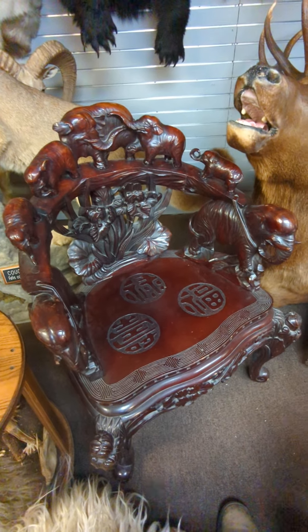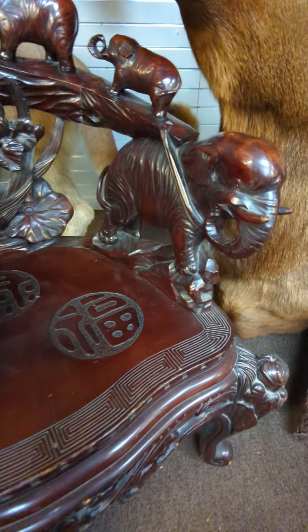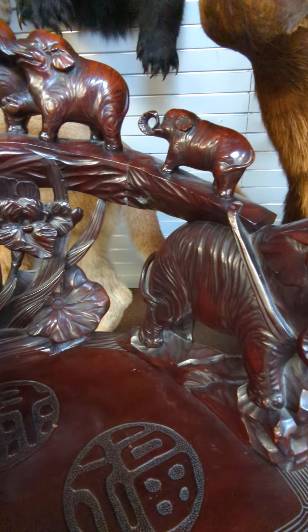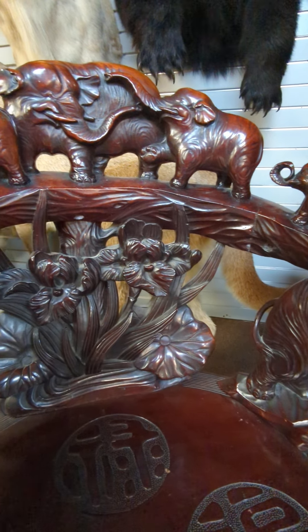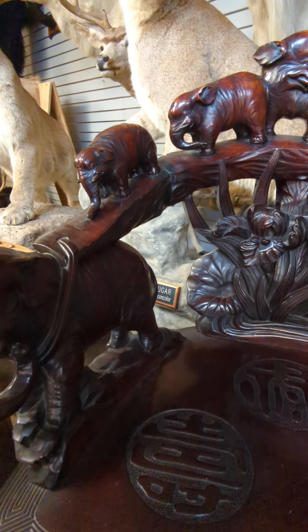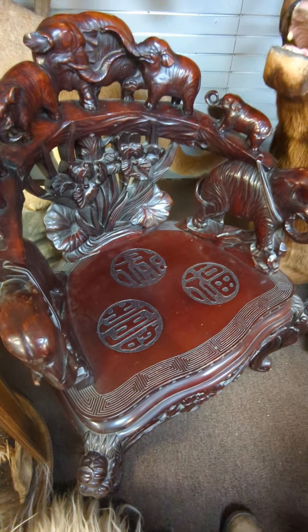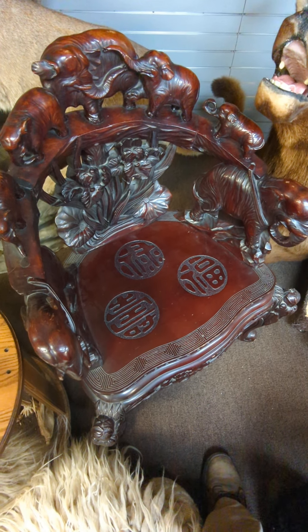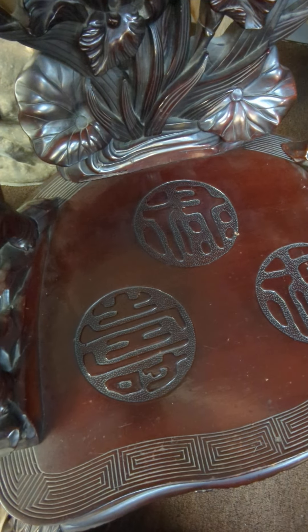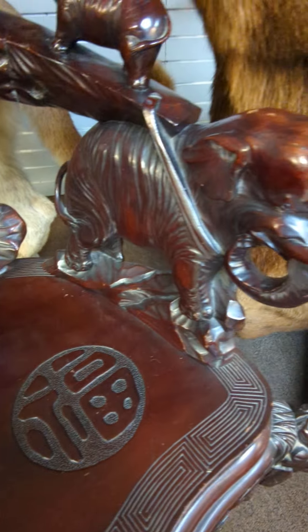I'm doing a video here for Leo who's been asking about this chair. Not sure what type of wood it is — it's all hand-carved elephants, and we were told it came out of a museum from Reading, Pennsylvania. I want to reach out to the gentleman I purchased it from to get a little bit more background history, but it's old — it's believed to be late 1800s. It's really, really cool.